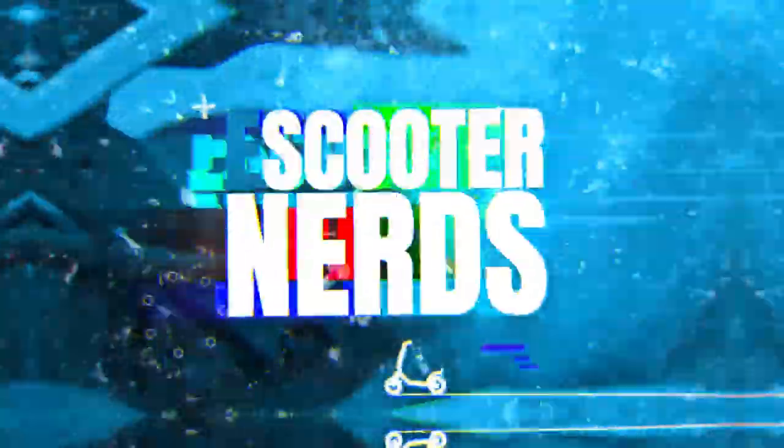Hey! Matt from eScooterNerds here. We have a really interesting, exciting, possibly slightly provocative topic to discuss today. We will be reviewing the most expensive electric scooters in the world right now. Be prepared for a mouth-watering video, because we will be reviewing some of the best electric scooters ever crafted by mankind.